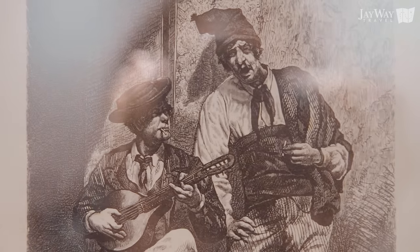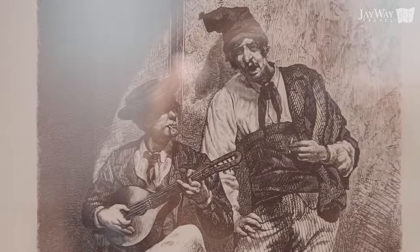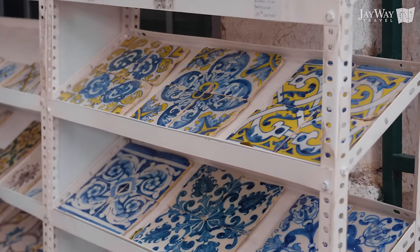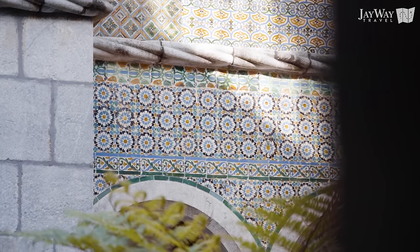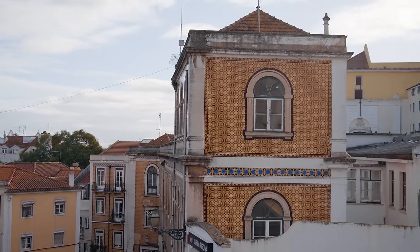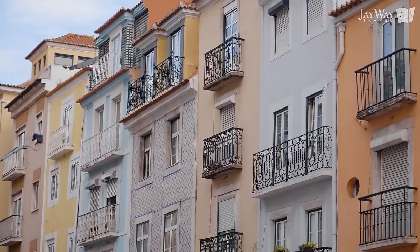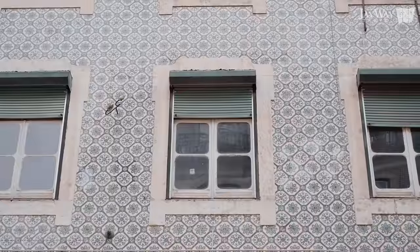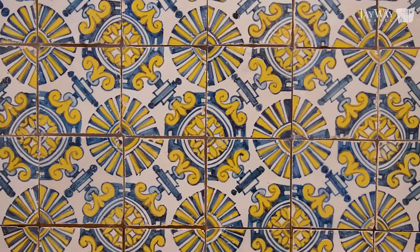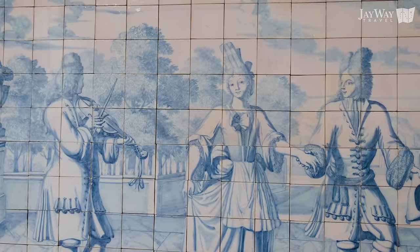Now let's jump into another characteristic craft most synonymous with Portugal itself: admire the beauty and learn more about the Portuguese tiles. You don't have to be in Lisbon for more than a few minutes before stumbling upon a building covered in dazzlingly colorful tiles called azulejos. Their various shapes and palettes speak to the long history of this decorative art form. They were brought to Europe by the Moors and later adopted by the Portuguese when a 15th-century king fell in love with them after visiting Sevilla.